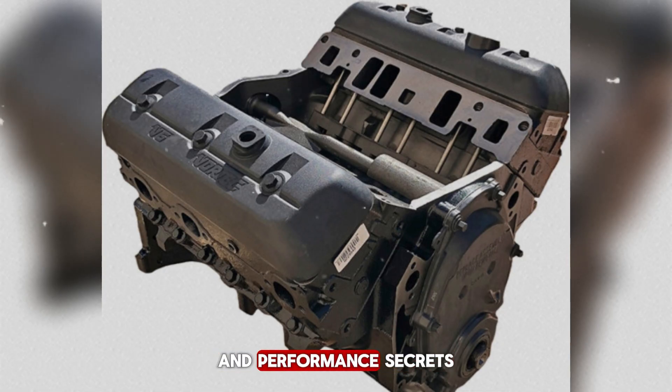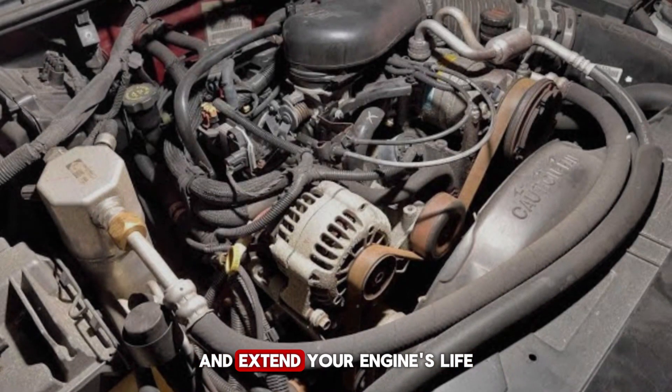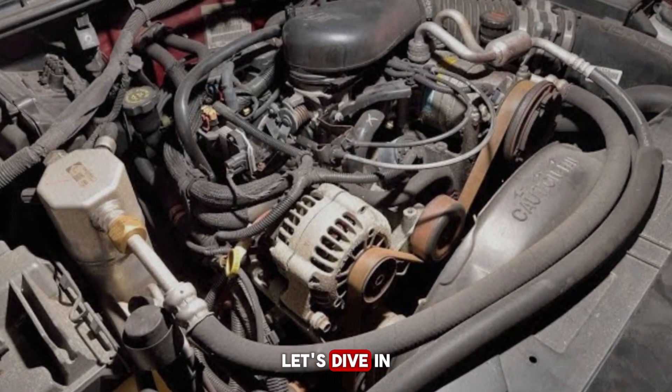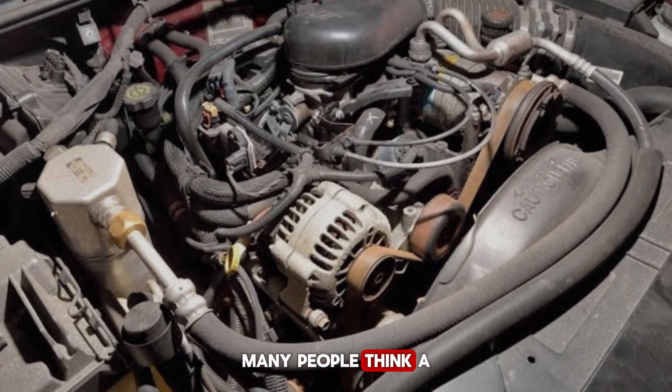By the end of this video, you'll know exactly what makes this engine so special, why it continues to outperform expectations, and some tips that could even save you money and extend your engine's life. Let's dive in. The first secret is all about the engine block itself.